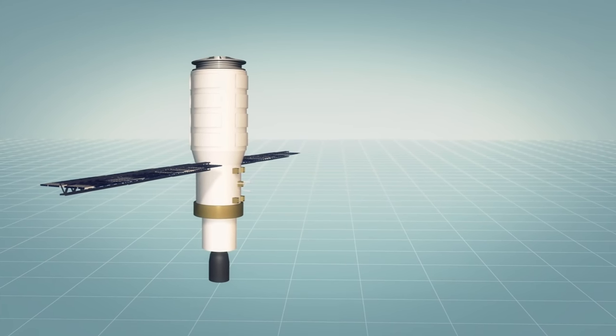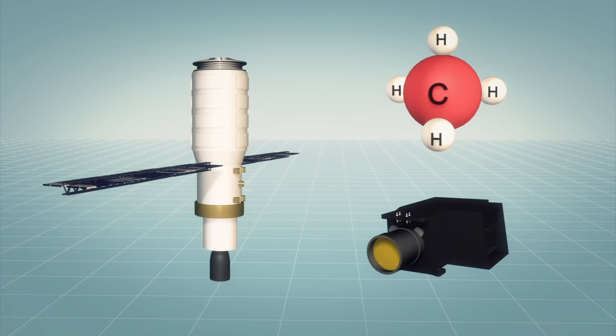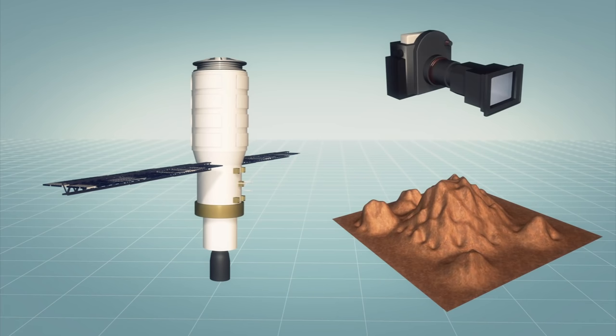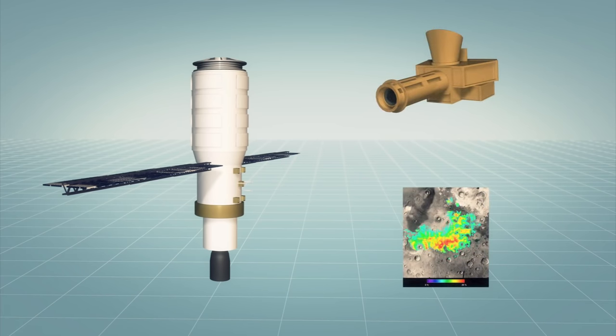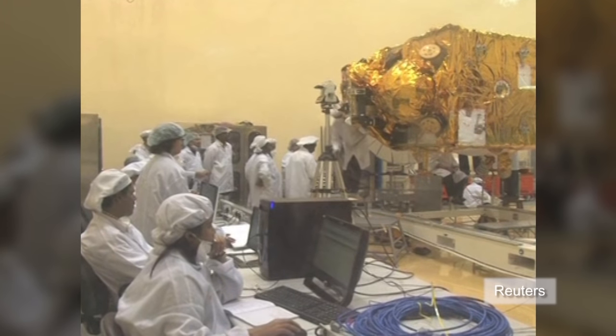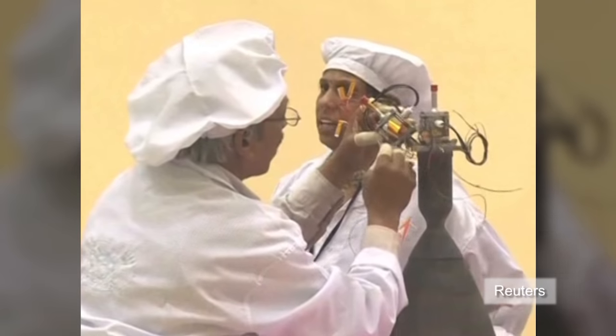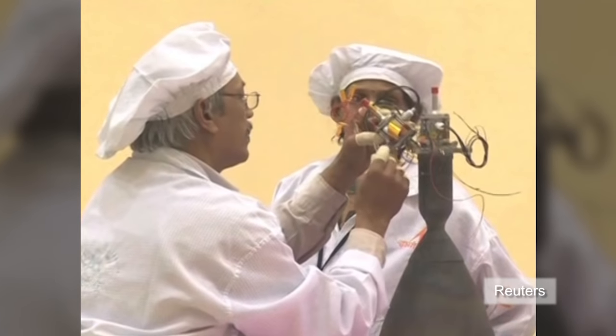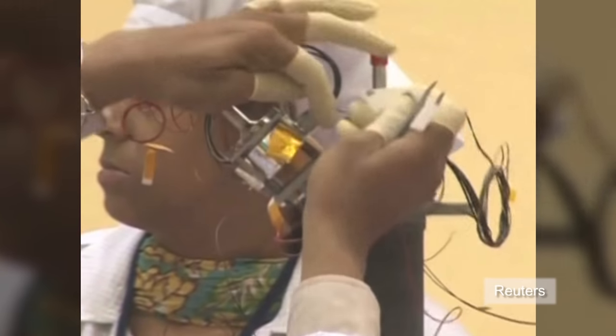Its 15-kilogram payload includes a methane sensor to study the evolution of the planet's atmosphere, a camera for detailed photographs of the surface, and a thermal infrared spectrometer to gather mineral composition data. The $83-million Mars Orbiter mission is the country's boldest step in the global space race. The program's last project five years ago found evidence of water on the Moon.